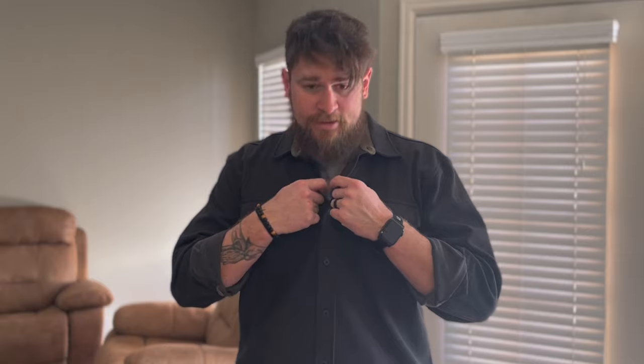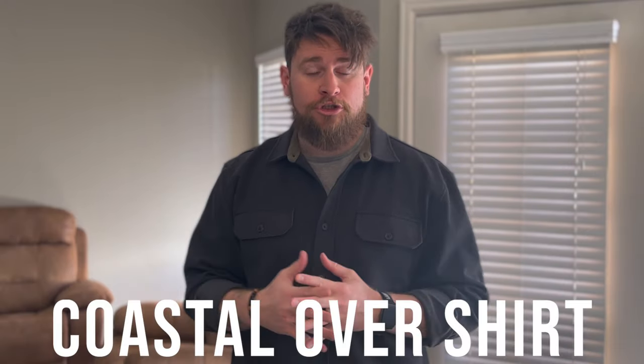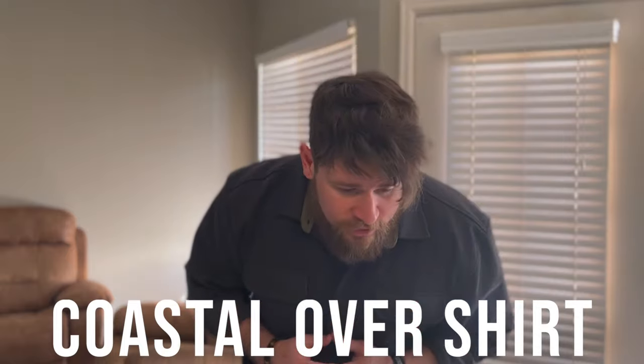I own one of these in charcoal — this is the Coastal over shirt. This runs for a hundred and fifteen dollars regular price, and it's on sale right now for eighty-six dollars. With the link you get ten more dollars off, so seventy-six dollars. I love this jacket with a nice pair of pants and a pair of boots.